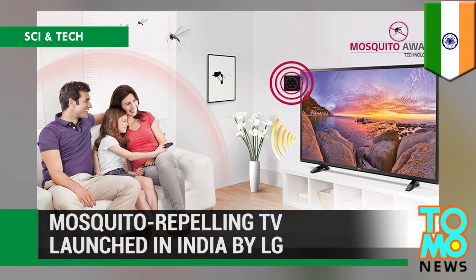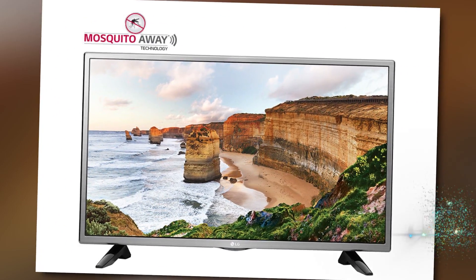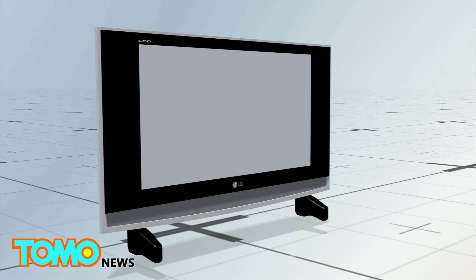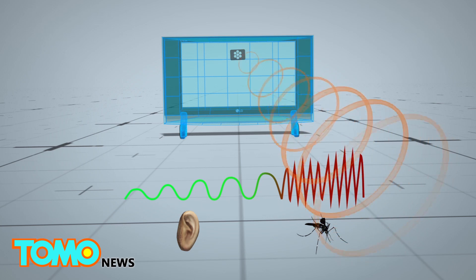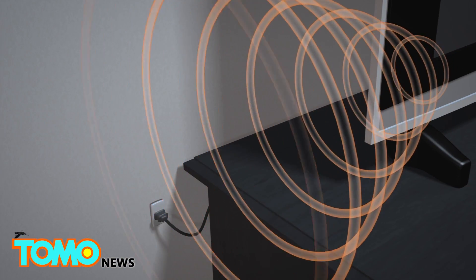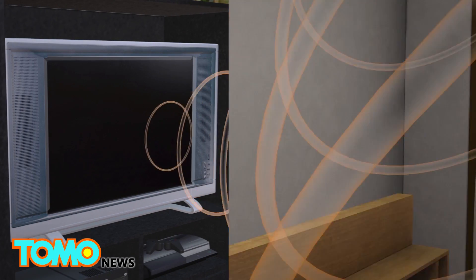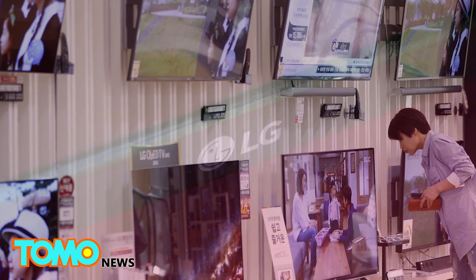LG launches a mosquito-repelling TV in India. South Korean conglomerate LG Electronics has developed a TV with a built-in ultrasonic device that emits ultrasonic waves above 30 kilohertz, which are inaudible to humans but calibrated to repel mosquitoes. The device continues to function with the TV switched off, as long as the set remains plugged in. LG has also applied the technology to its air conditioners sold in India, and the company said the technology has been certified effective by an independent lab.